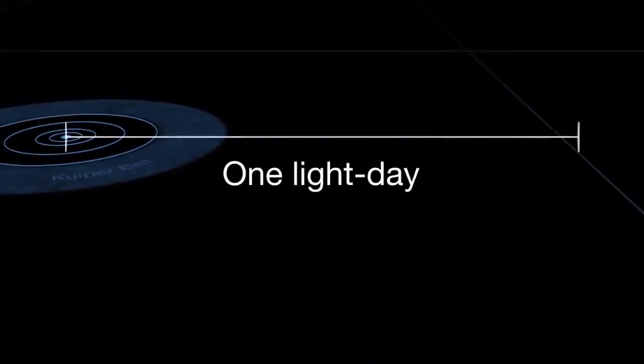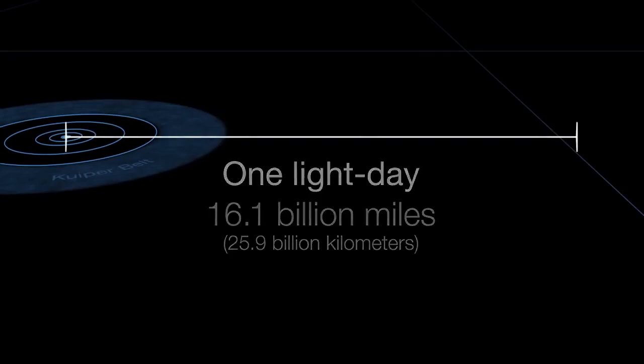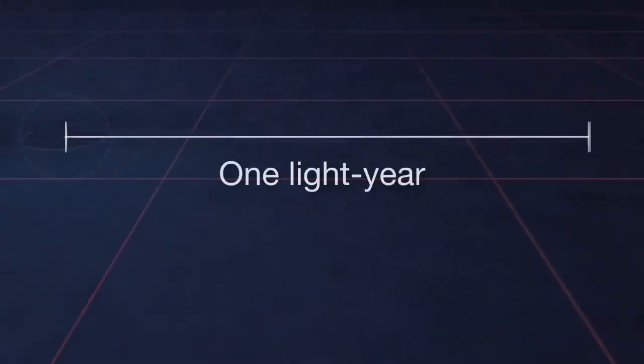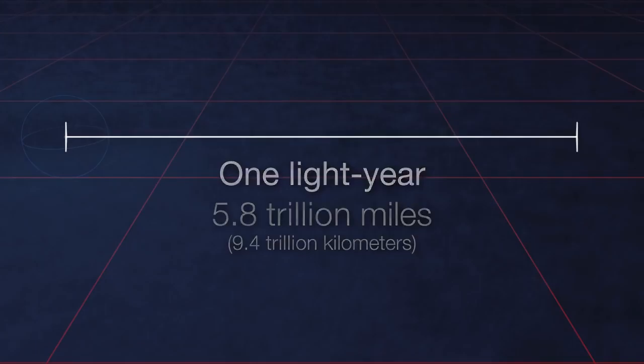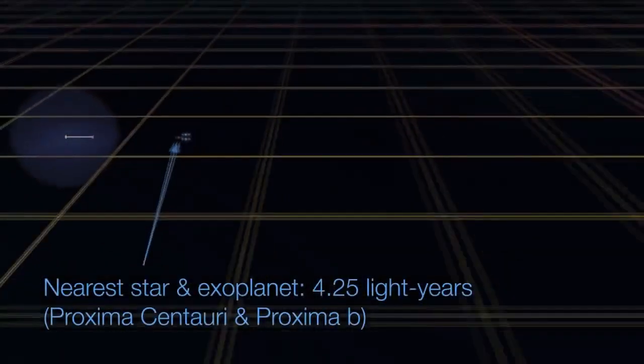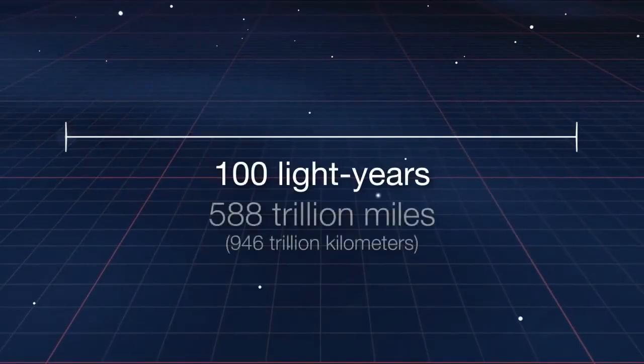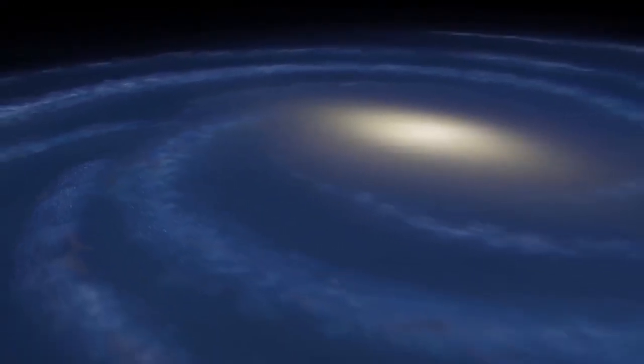If we were to live in the Virgo galaxy cluster and had a telescope powerful enough to see the Earth, we could see the dinosaurs that lived on Earth 60 million years ago, because light takes 60 million years to reach the Virgo cluster from Earth. In space, even light itself becomes as slow as a snail. Because of this, we can observe things that happened billions of years ago, before there were any humans or the Earth.